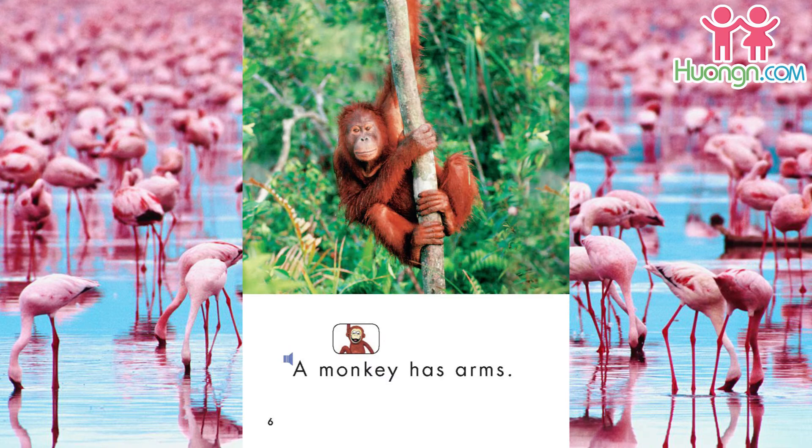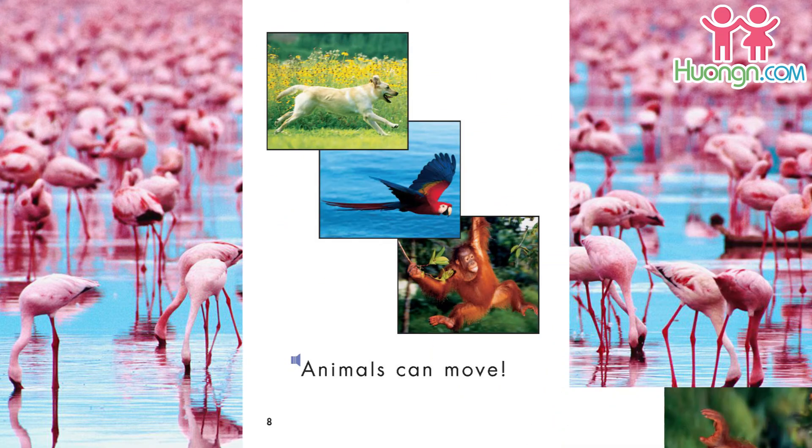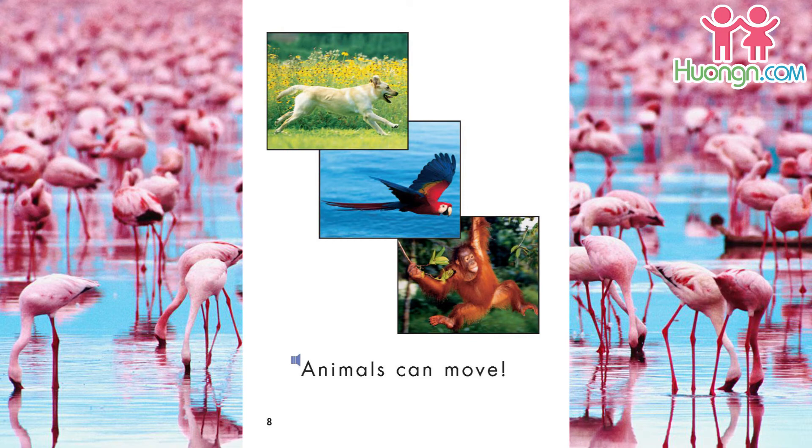A monkey has arms. It can swing. Animals can move.